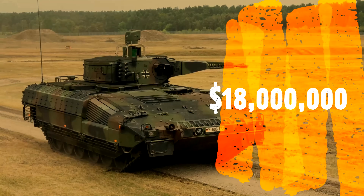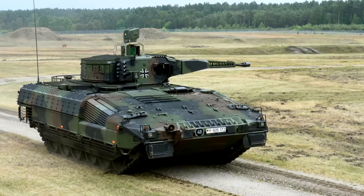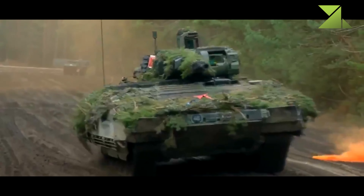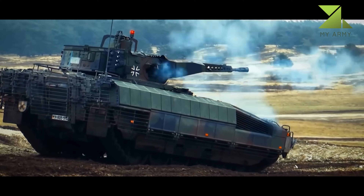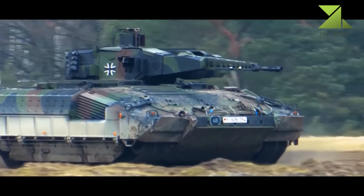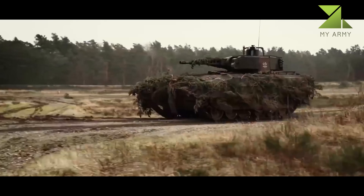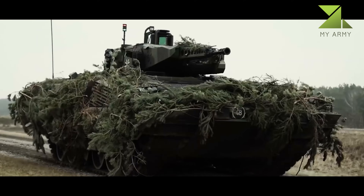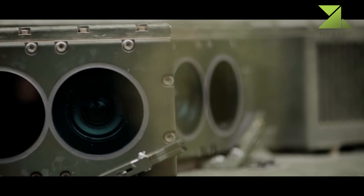However, both of these vehicles are still being developed and so far received no production orders, while the Puma is an operational vehicle which is being built in significant numbers. This German IFV is armed with a turret-mounted 30mm cannon and coaxial 5.56mm light machine gun. The vehicle is powered by a diesel engine developing a whopping 1,073 horsepower. Some of the latest main battle tanks are fitted with less powerful engines than this German IFV.